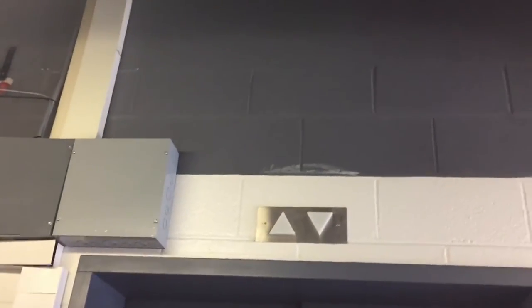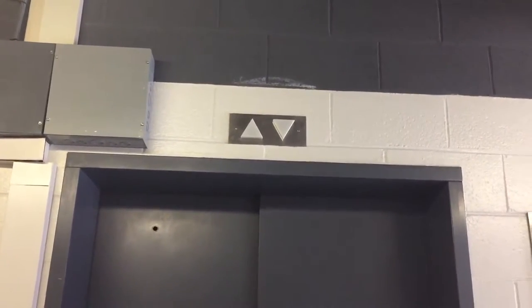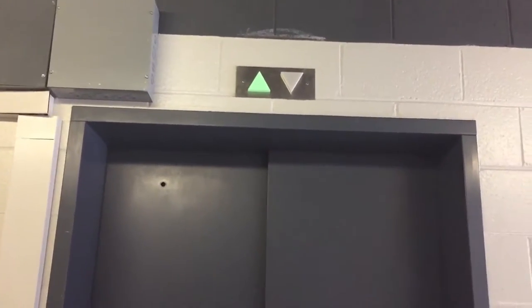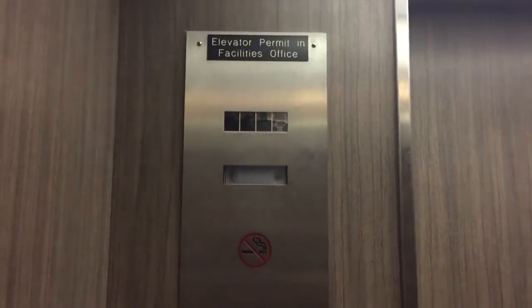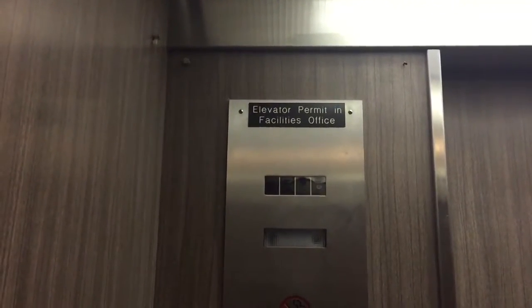It is an old tower hydraulic elevator. This elevator serves four floors and is pretty much original. It is located in the TTU Broad Hall on the Tennessee Technological University. The floor indicator is broken, but you can hear the floor beep.